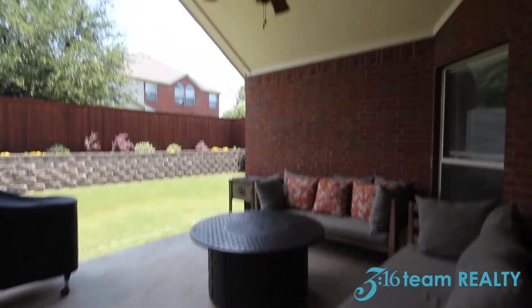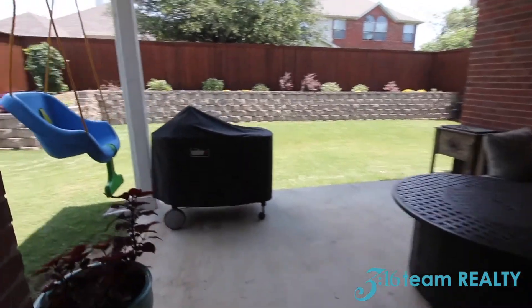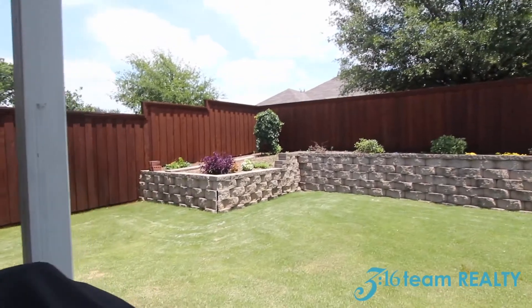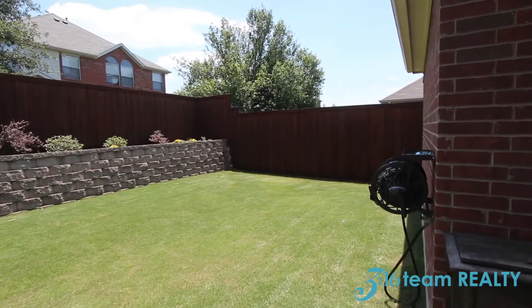So we're out here on this patio. This patio is covered and it's huge. Check out the beautiful fence and landscaping — it's a very, very good size yard.